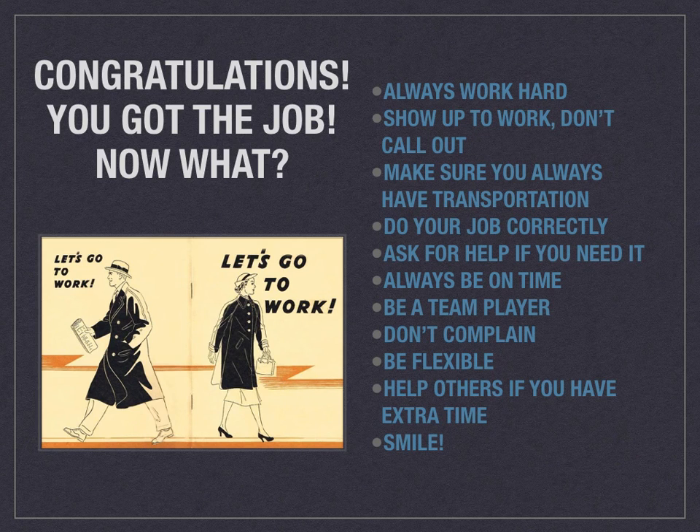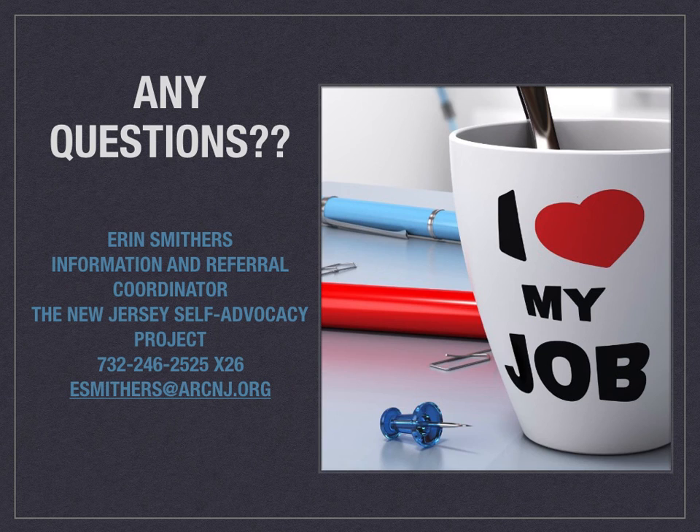Help others if you have some extra time — that's really going to show that you're a team player. Still smile and show positive body language. Sit up straight, ooze confidence, and you're going to have that job for a long time. If you have any questions or want me to send you any of the slides about the resumes or the practice questions, please send me an email or give me a call and I will send those over. I hope this helps you feel more confident going into a job interview and hopefully landing a job. Thank you.